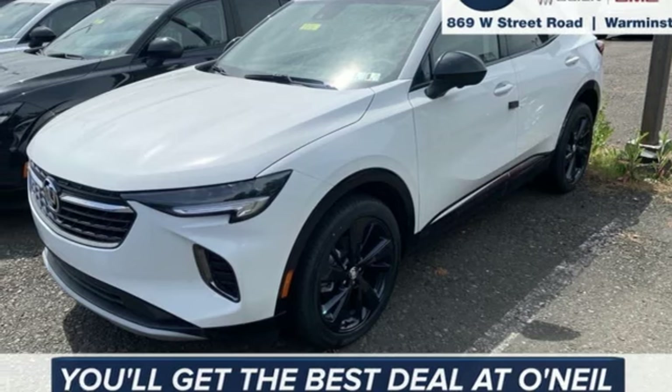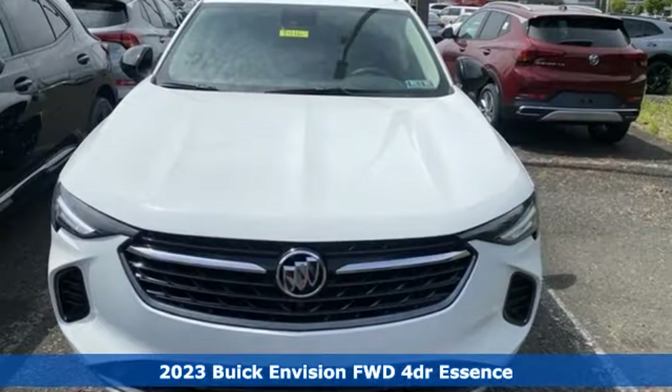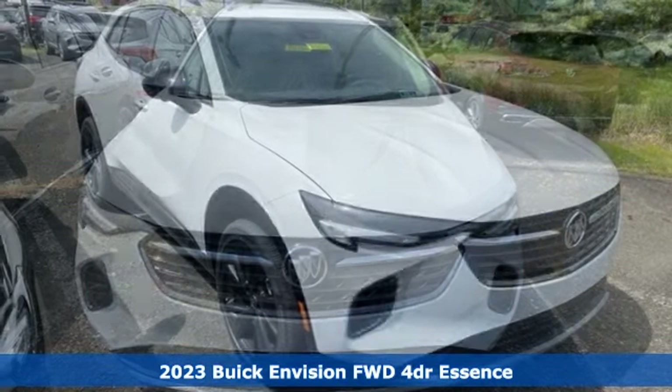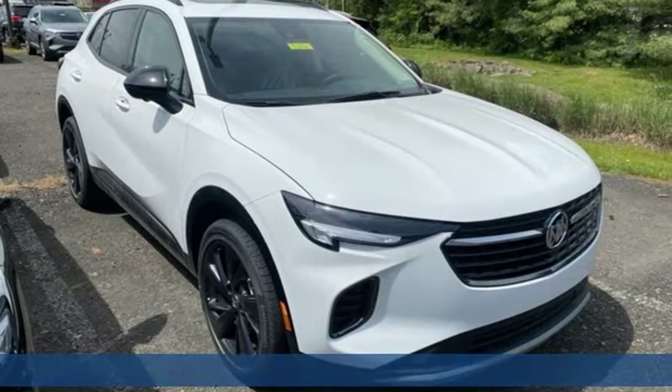Here's a new 2023 Buick Envision. The interior was designed to be your retreat from the outside world. Go ahead, sit back, unwind, and relax.